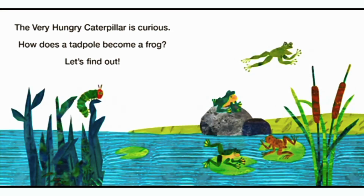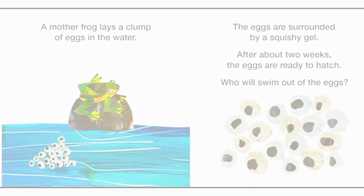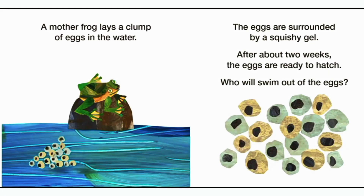The very hungry caterpillar is curious. How does a tadpole become a frog? Let's find out. A mother frog lays a clump of eggs in the water. The eggs are surrounded by a squishy gel. After about two weeks, the eggs are ready to hatch. Who will swim out of the eggs?